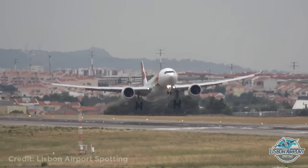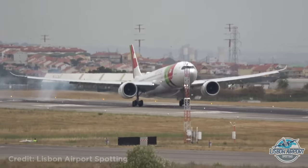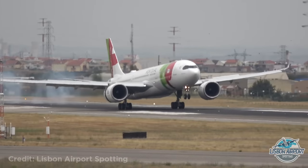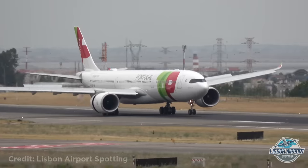This Airbus A330 had to make an emergency landing after a problem with its left engine. You can see that only the right engine was used for reverse thrust.